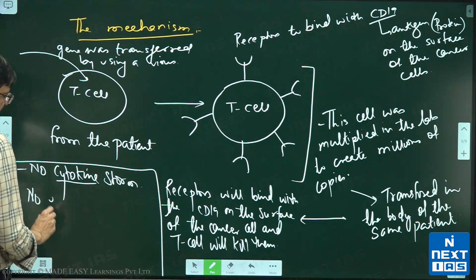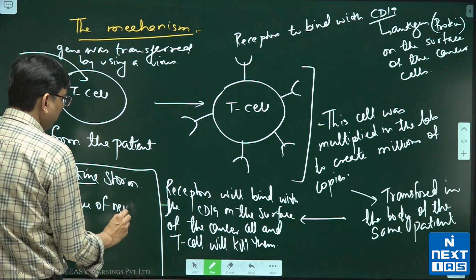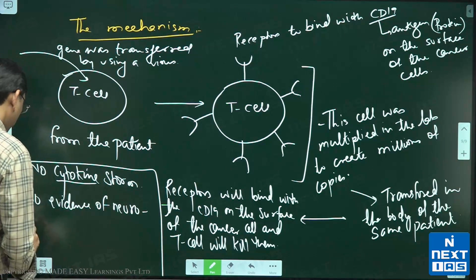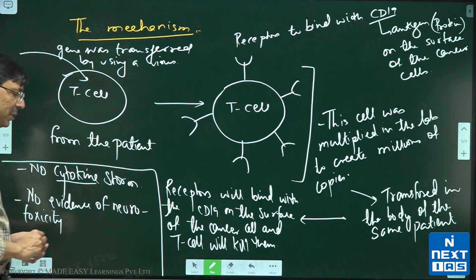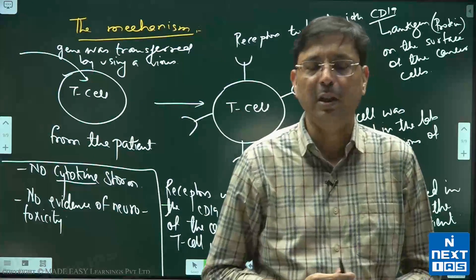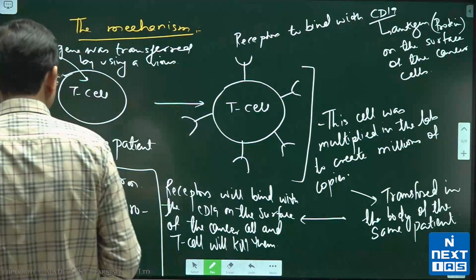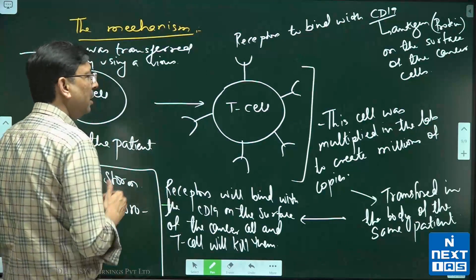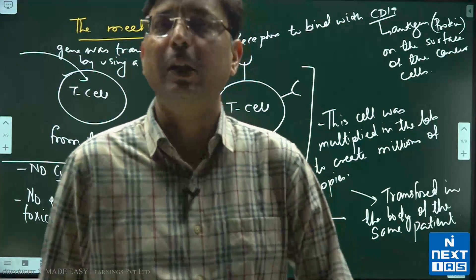There has also been no evidence of neurotoxicity, meaning no impact on the brain or nervous system. The cost is on the higher side — around 30 to 40 lakh per patient.